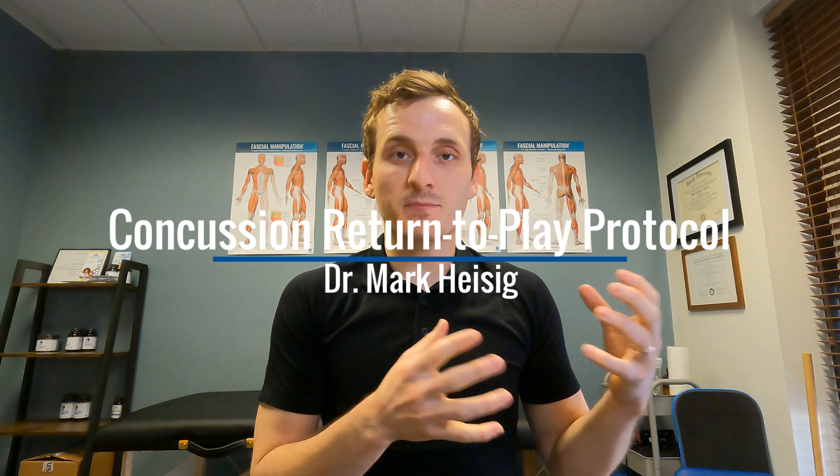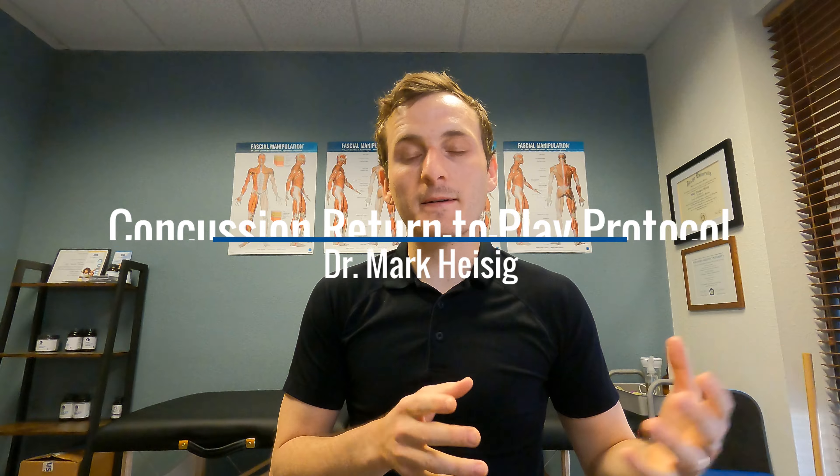So what does a concussion return-to-sport, return-to-play protocol look like? Hi, I'm Dr. Mark Isig, I'm a concussion specialist, and we're going to look at what it takes to get an athlete from concussion back onto the field, the ice, the court — whatever. This is a six-stage process.